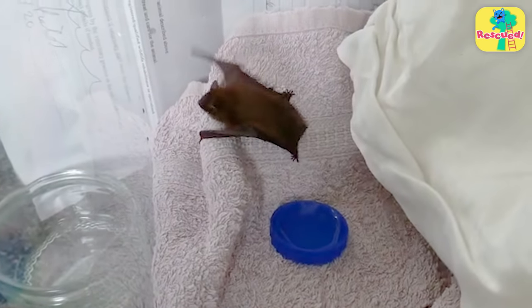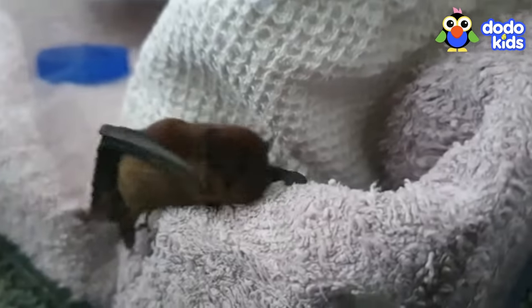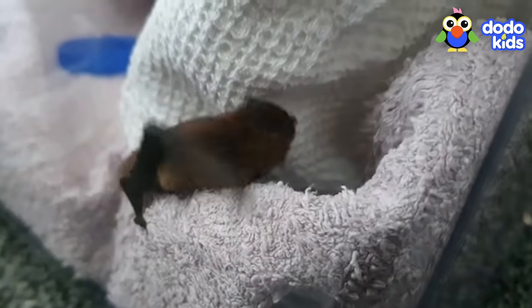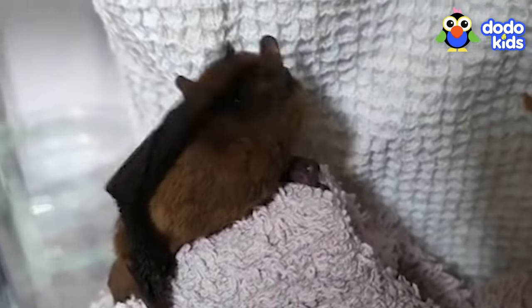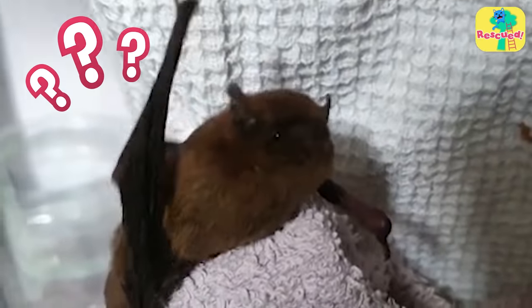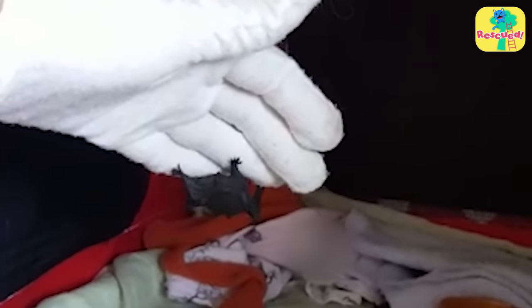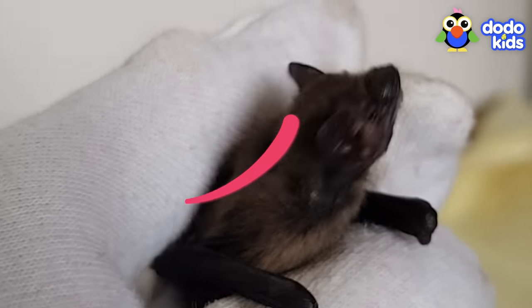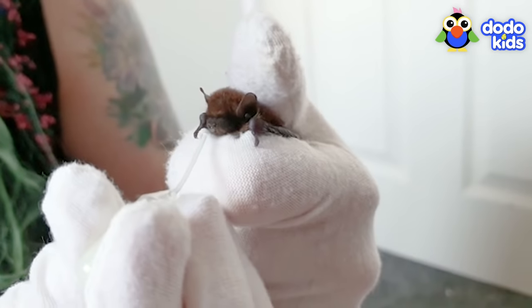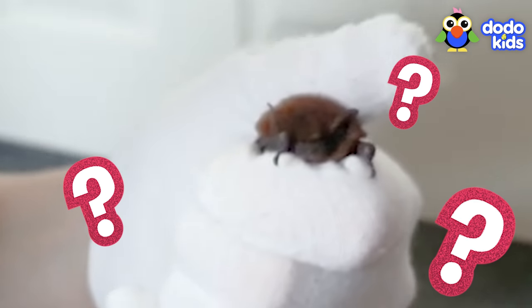As time went on, Gemini was starting to move around more in his tank. It seemed like he was realizing he had wings — Gemini was like, you mean these aren't just for crawling around with? His rescuers knew this could only mean one thing: he was ready to learn how to fly. But Gemini was nervous — he was only just getting used to drinking from a straw, and now he was supposed to soar through the air?